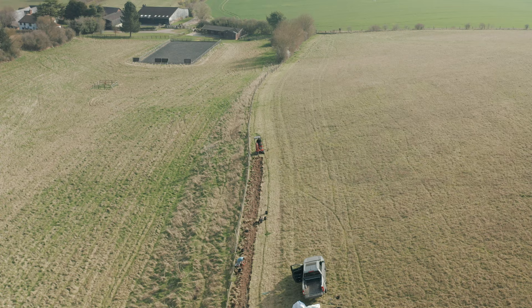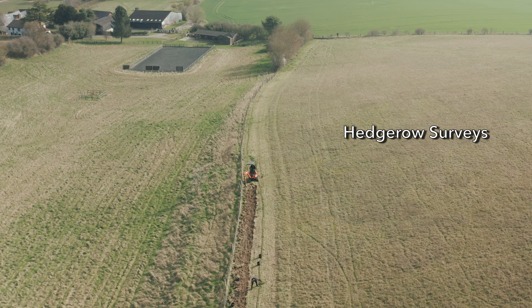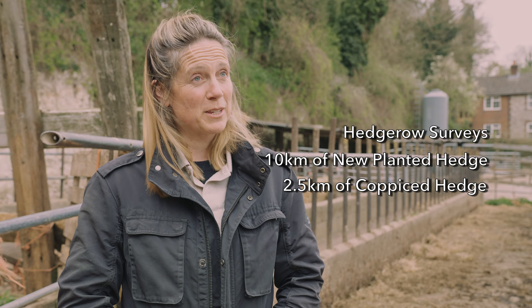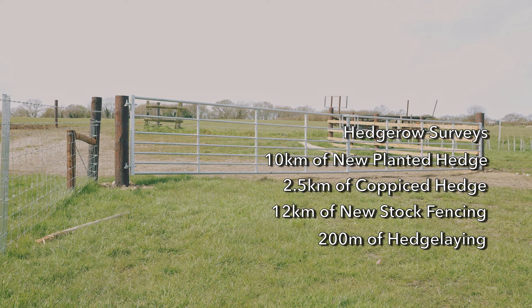I'm Harriet, I work at the Chilterns Conservation Board. We've been working with 10 farms over the last two years, putting together plans for where to plant new hedges and where hedges needed renovation. We've delivered nearly 10 kilometres of new hedge planting, two and a half kilometres of coppiced hedges, nearly 12 kilometres of new fencing, and 200 metres of hedge laying.